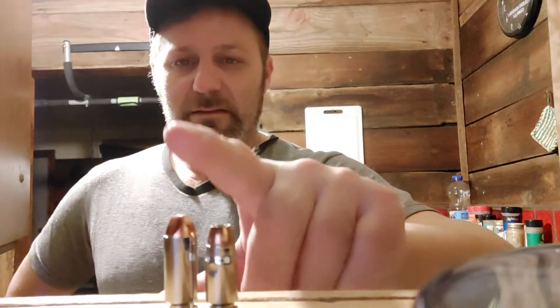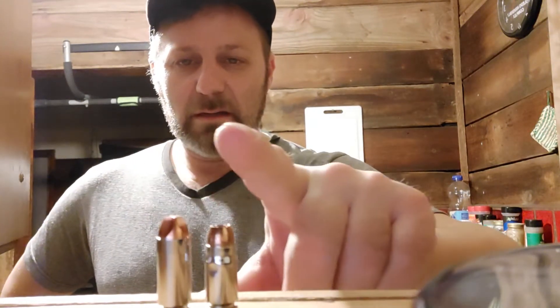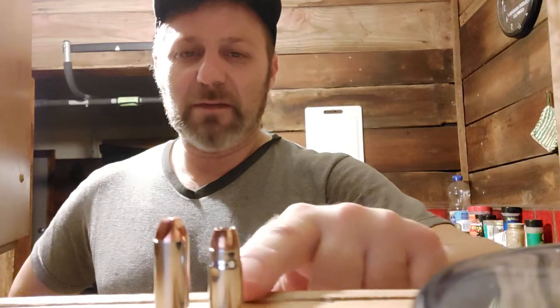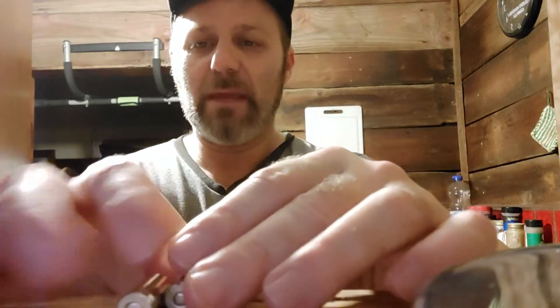Welcome back to the channel. I need your help figuring out which is better: 10 millimeter or 357 Sig? Which one is the winner?